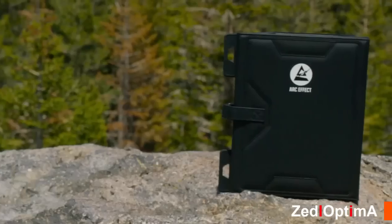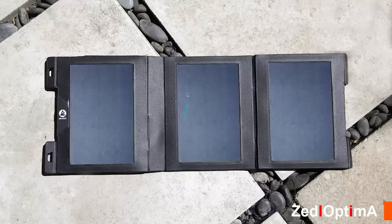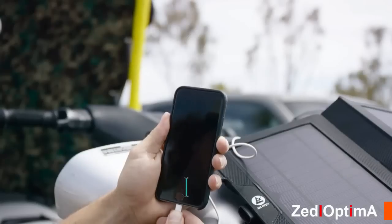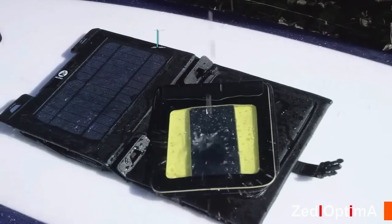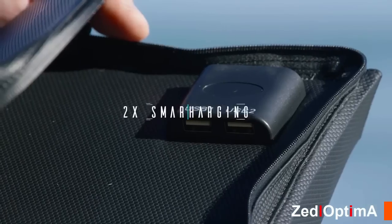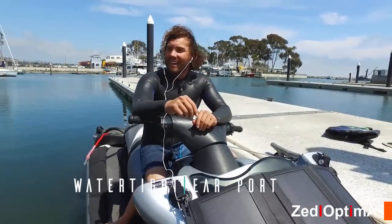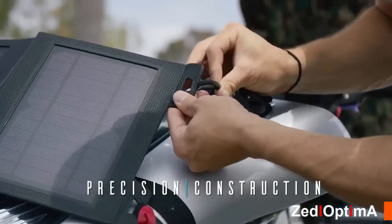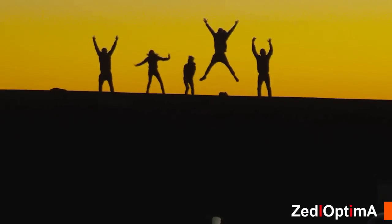We went all out with ruggedness, functionality, and features so you'd never be without juice. Now with upgraded 21-watt solar panels that can fully charge your phone as fast as a wall charger, waterproof construction protects your tech and rechargeables from the elements. A detachable waterproof pocket keeps your important stuff close and dry. Dual USB smart charging ports charge two devices simultaneously. Water-resistant earphone port — talk or rock while juicing up. State-of-the-art flyweight construction — attach us to just about anything.